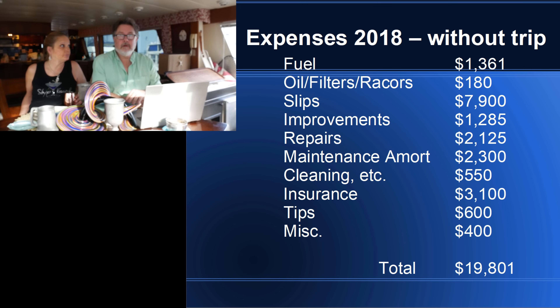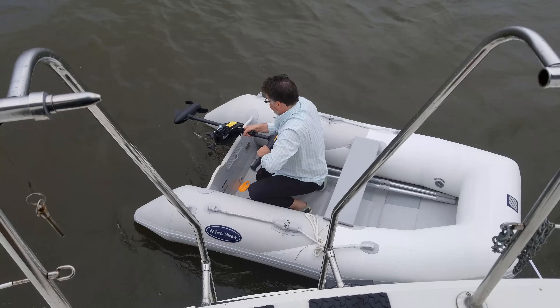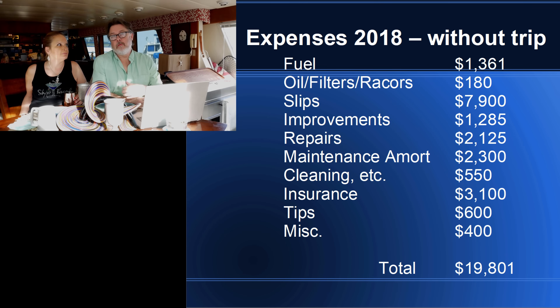Slip rentals for the year here in Philly were $7,900. We're not here all year, but I pay for them all year to keep them reserved. We also did some improvements on the boat — a new VHF radio for the fly bridge, and we bought another inflatable tender with a battery and motor. Altogether we spent about $1,285 on improvements, things we added to the boat rather than repairs.